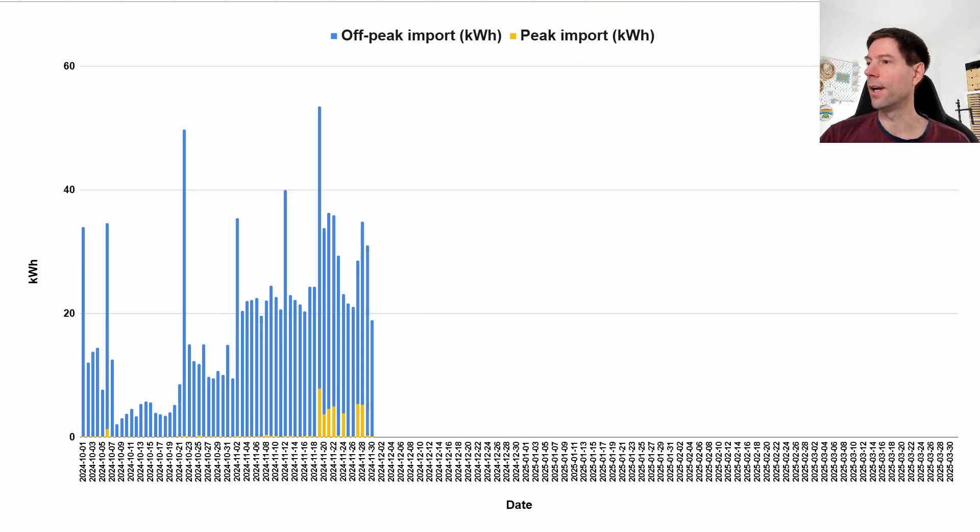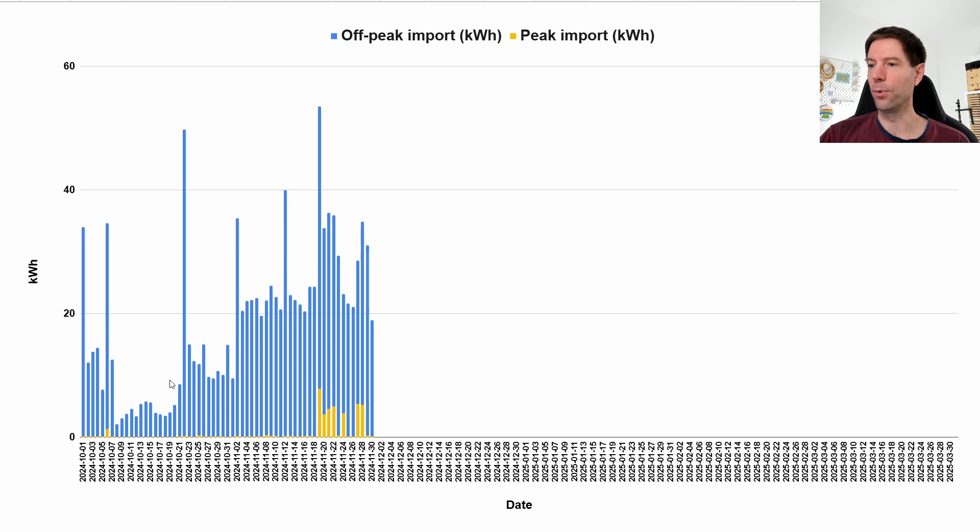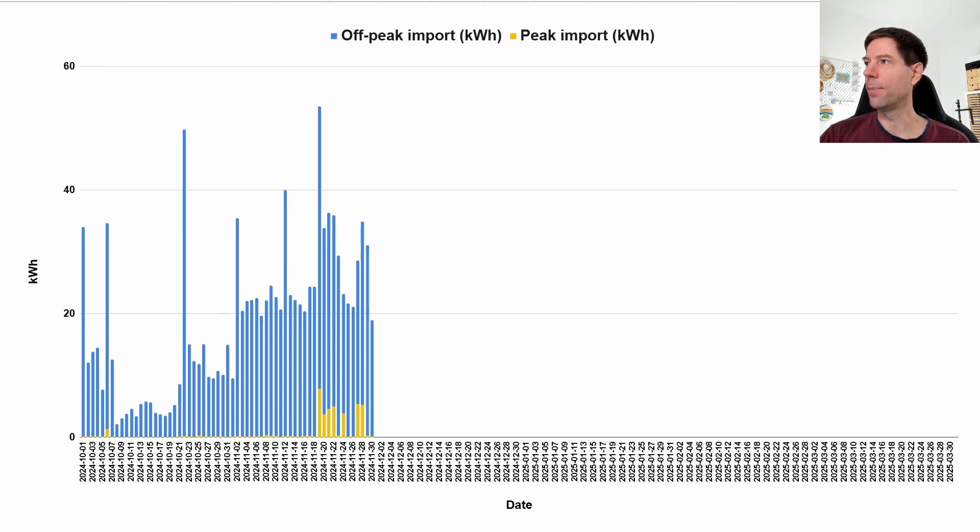I've brought back an old chart I used to show about a year ago. You can see that almost our entire import is squeezed into the off-peak period — all these blue bars. The yellow bars are anything that falls outside, and where the tariff line goes up to the peak period, all the red bars there represent our peak import.